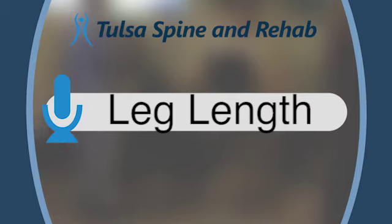When you have a comprehensive practice like Tulsa Spine and Rehab, you get a myriad of questions, and such is the case for Dr. Sean Riley and the team. One of those questions is when someone has been told that the length of their legs differ. I would imagine they're a bit concerned when asking that question. How big of a problem is that?